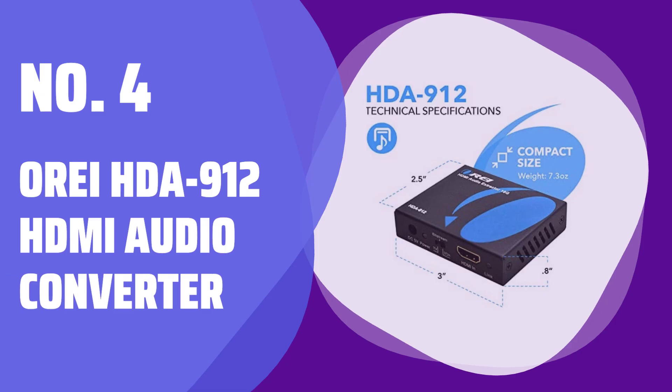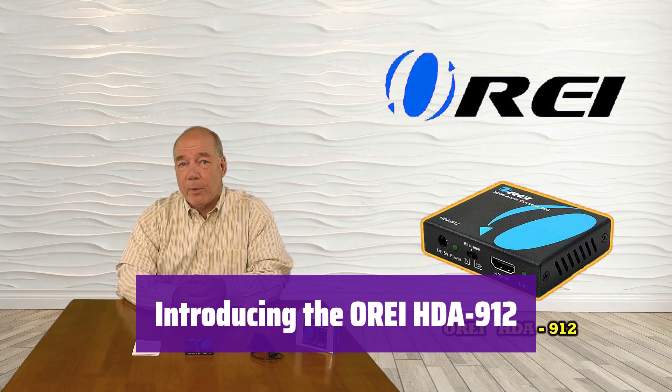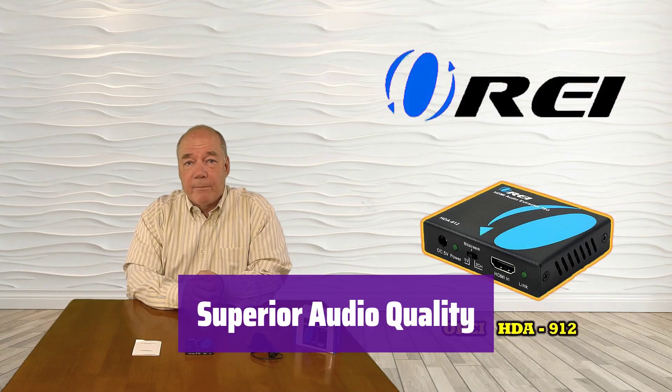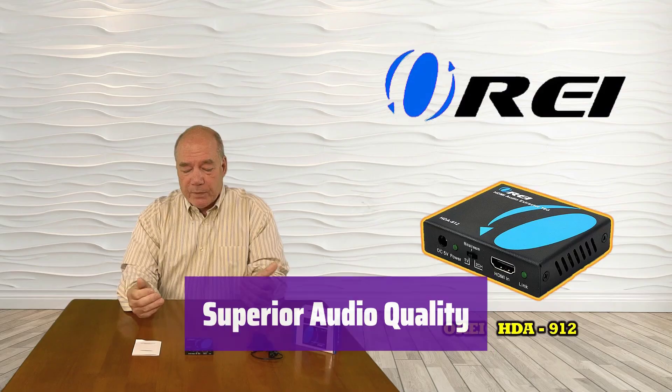Number 4: Orii HDA 912 HDMI Audio Converter. This innovative converter extracts audio from your HDMI source and outputs it to either optical or 3.5mm audio. Enjoy high-quality sound with ease. It supports a wide range of audio formats including Dolby Digital, DTS, and even Dolby Atmos and DTS:X — experience immersive sound like never before.